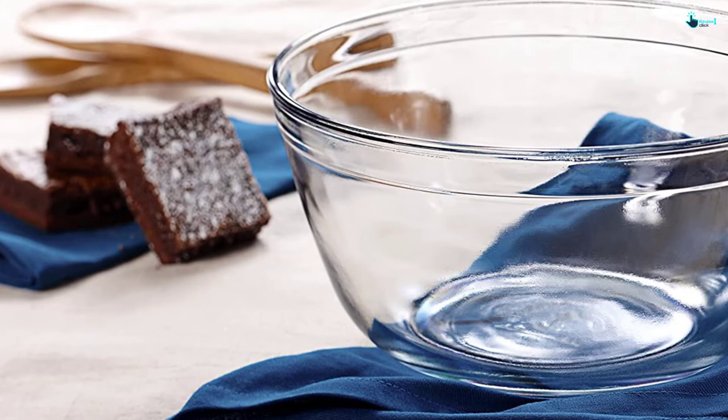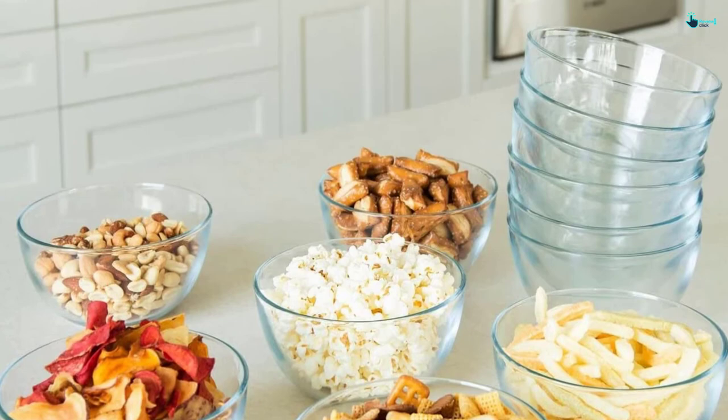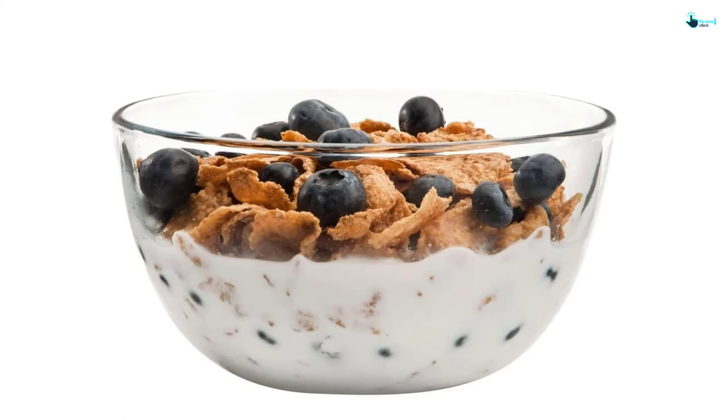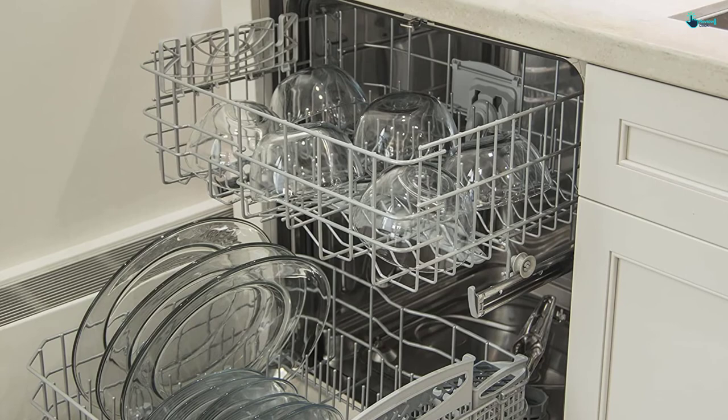And finally at number 1, we have the Anchor Hawking 6-Inch Presents Glass Bowl. Is there a better brand than Anchor Hawking? I really doubt it. My mom is an old-school folk who has been using Anchor Hawking products for a long time, so I decided to get this set for her. Being her favorite brand, she couldn't hide her joy. The easy-to-clean design made sure she didn't have to spend hours getting them ready for use. Being microwave, oven, and freezer safe, this set can be used for almost every kitchen preparation.